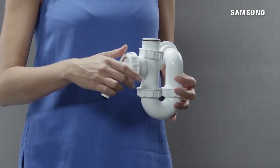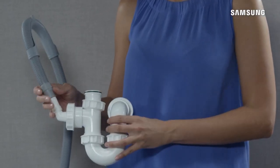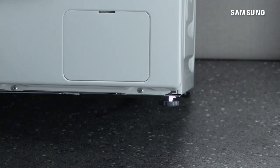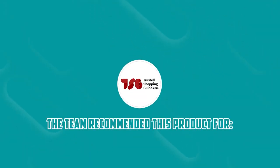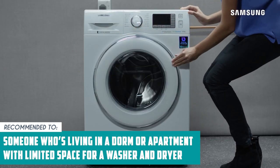On the downside, customers often find that water builds up in the latch and starts to smell over time. To avoid this, we suggest cleaning it well after every use. The Trusted Shopping Guide team recommends this for someone who's living in a dorm or apartment with limited space for a washer and dryer.